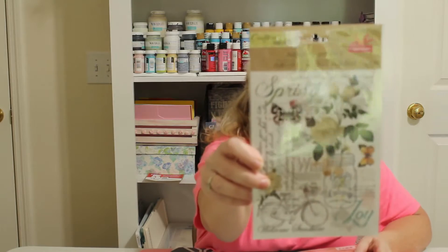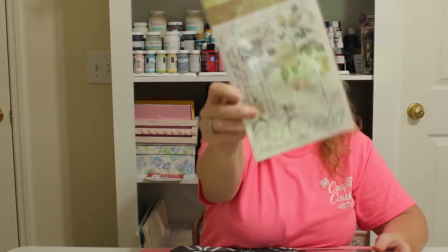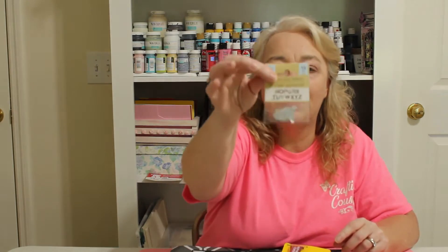I got this gorgeous shabby chic rub-on — it has butterflies, script, it is so pretty. I also got one for the Fourth of July, though it took me a little longer to film this haul so I may not use it this year — if not, I'll just save it for next year. And here's that other pack of letters I mentioned — I got two of each.